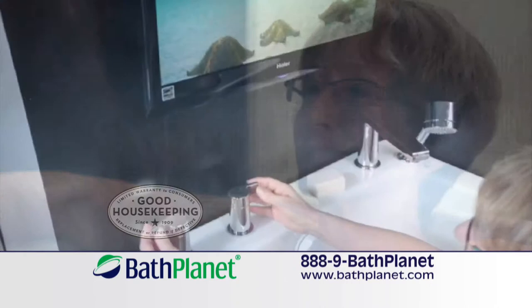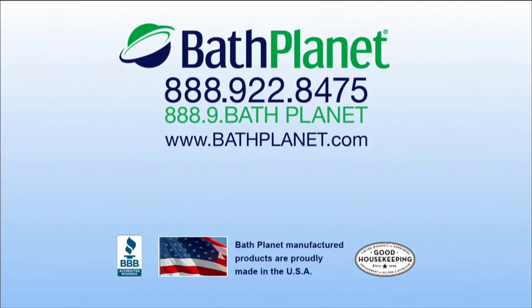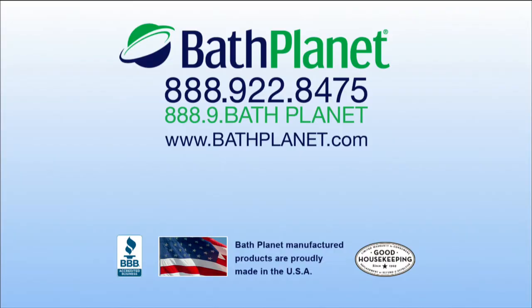Bath Planet has earned the Good Housekeeping Seal. Call us today for a free, no-pressure consultation, right in your home. Bath Planet — out of this world service, down-to-earth price.